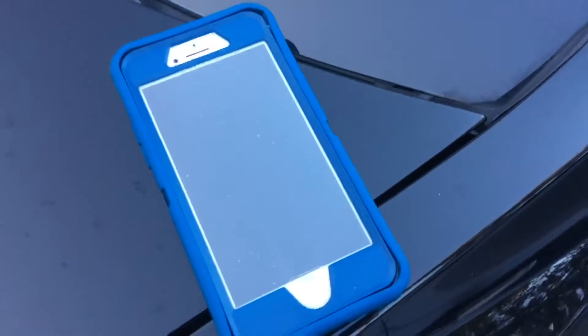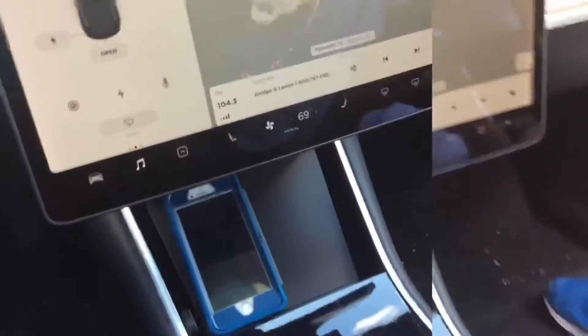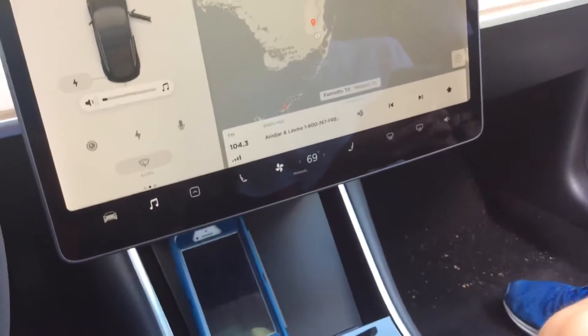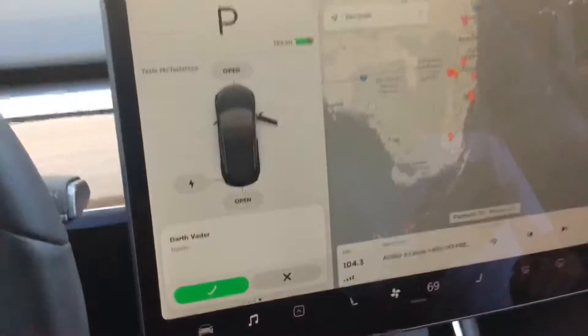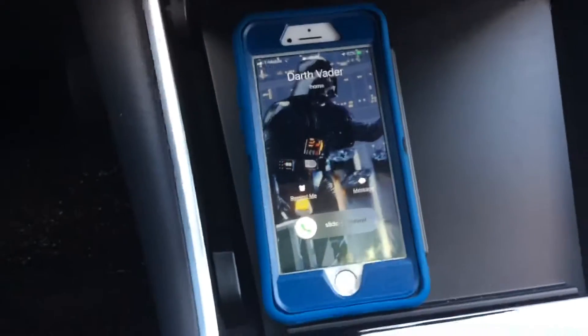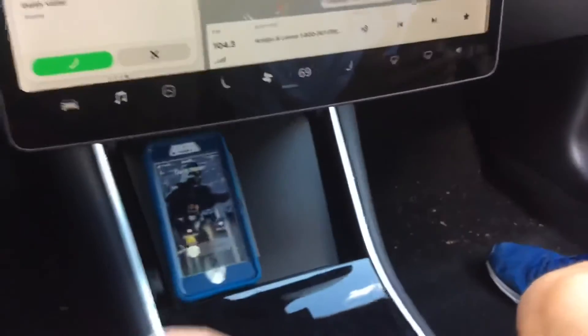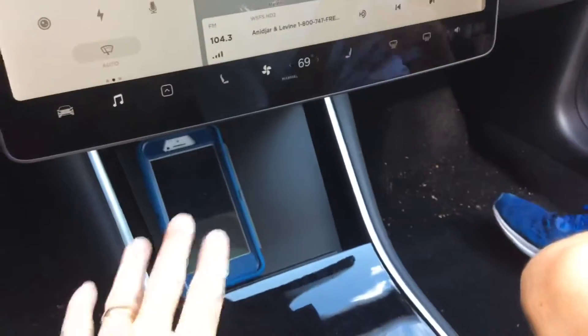The problem is, when you're inside the car, it's a little different. I have the phone already set up down there. I want to get a call — Darth Vader's going to call me here in a second. I can see it come up on the screen, Darth Vader's calling me, and I can still hear the noise. But when you're driving, that gets drowned out by the road noise, and you don't actually hear it.